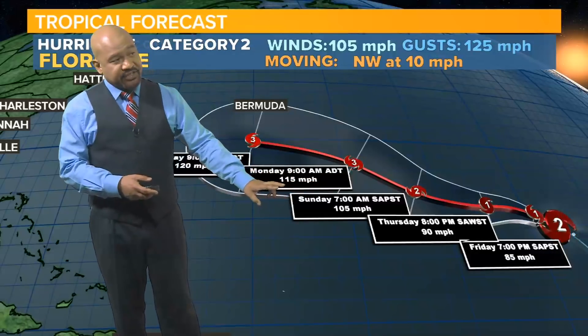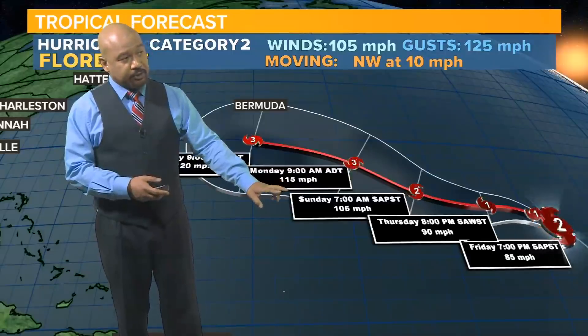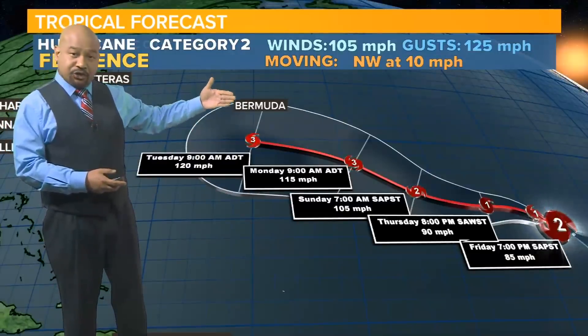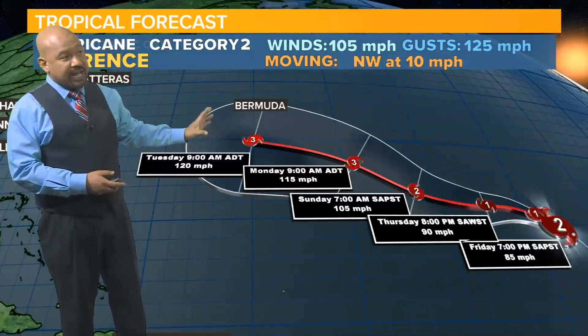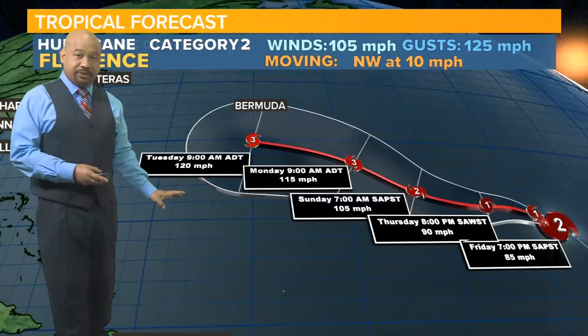It may intensify by Sunday night back into a Category 2 hurricane with wind speeds up to 105 mph. And if we elongate the trajectory, by Tuesday morning it'll be positioned about 200 to 225 miles south of the island of Bermuda as a Category 3 hurricane with wind speeds at 120 miles an hour.